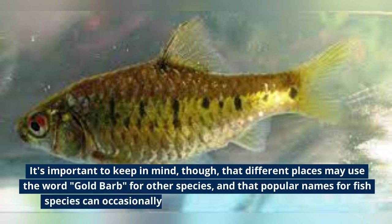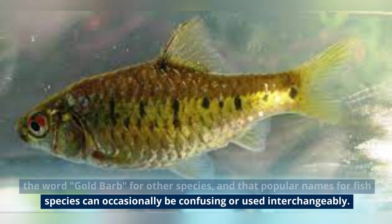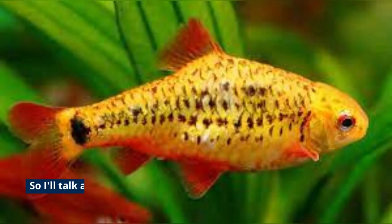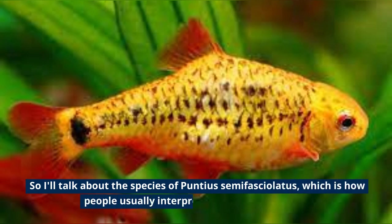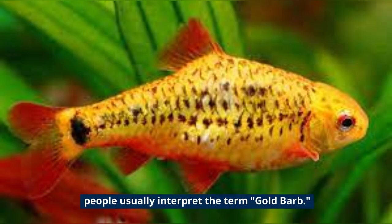Popular names for fish species can occasionally be confusing or used interchangeably. I'll talk about the species of Punctious Semifacialidus, which is how people usually interpret the term Goldbarb.